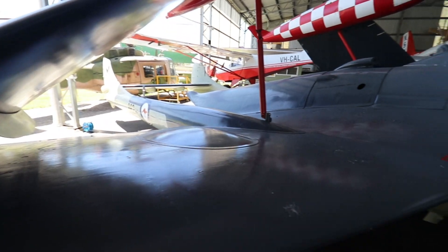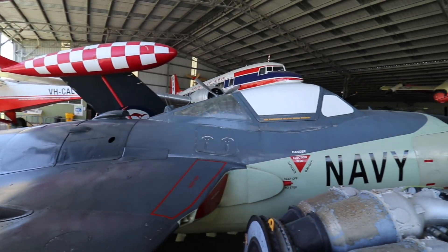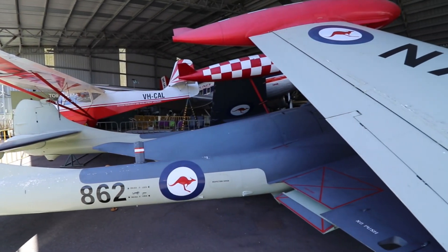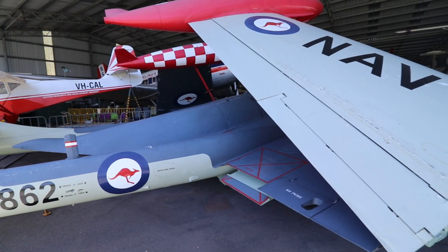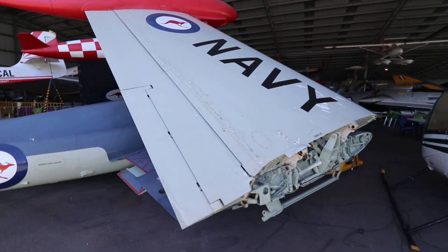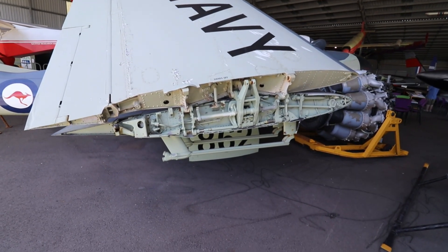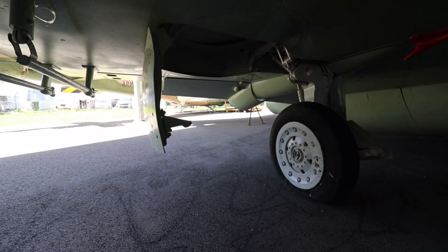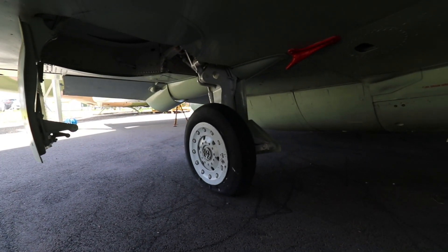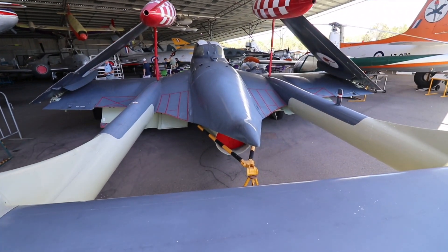39 served in the Royal Australian Navy, including on board HMAS Melbourne between 1956 and 1971. The folded wings serve to reduce space requirements on board a carrier. Here's a closer look at the undercarriage, the twin boom tail, and the arrester hook.